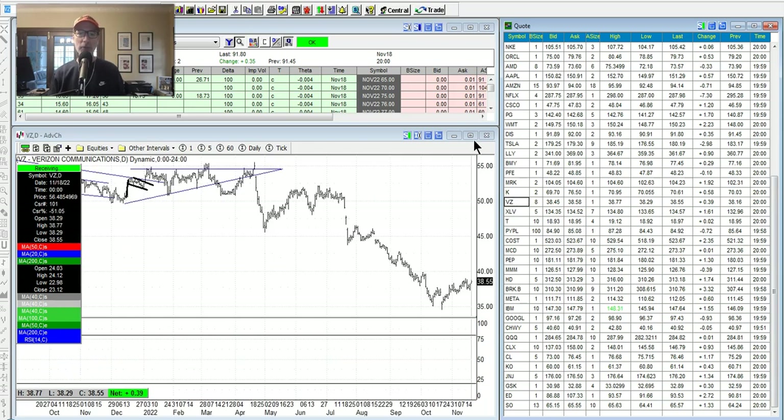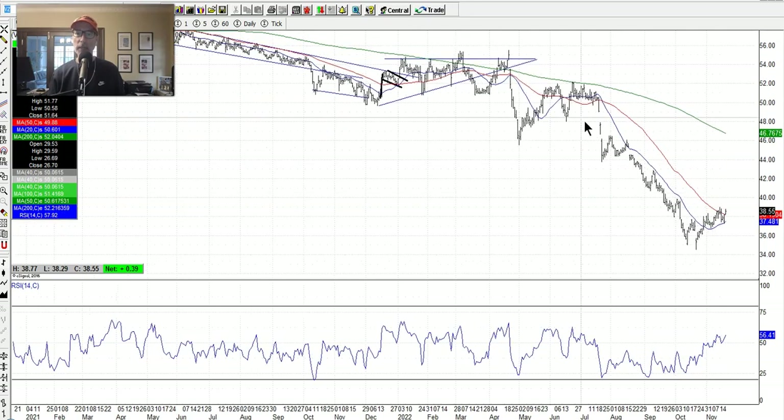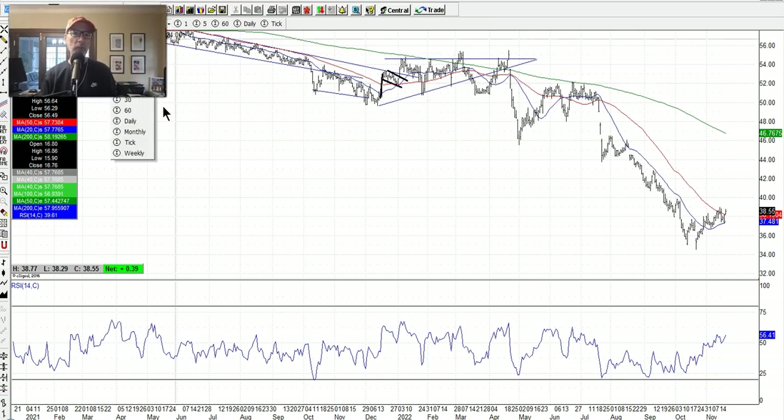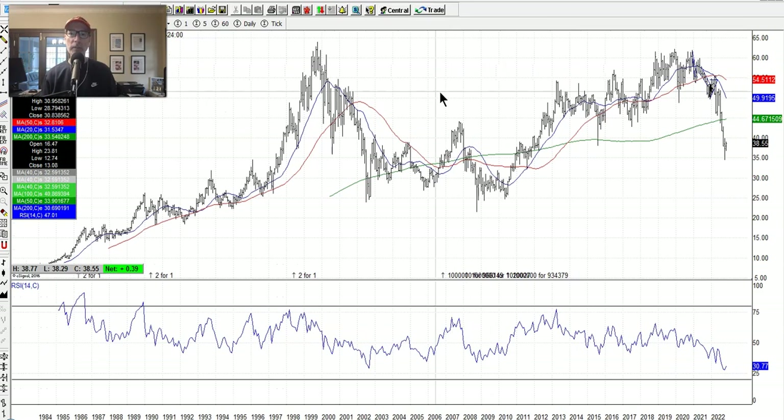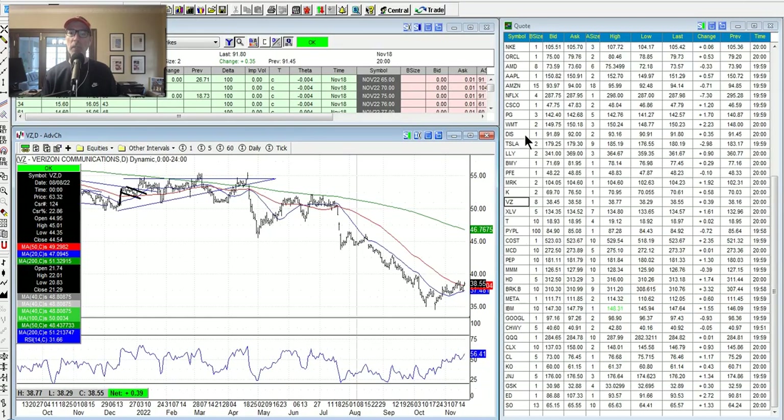Verizon — I'm getting closer to possibly getting in. It's gotten above the 20-day and 50-day moving averages. Maybe Verizon has finally made the bottom here. On the monthly chart, it's fallen a pretty good way — down to $35, getting close to some oversold levels on the monthly RSI. I'm looking for some puts to sell, way out of the money. I think Verizon would be a great stock to hold long-term. But is it time yet to jump in? It's getting there — not 100% assured, but I'm keeping an eye on it.